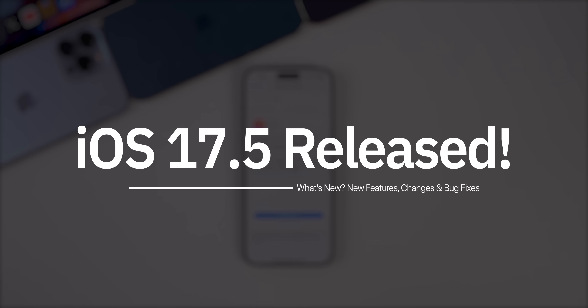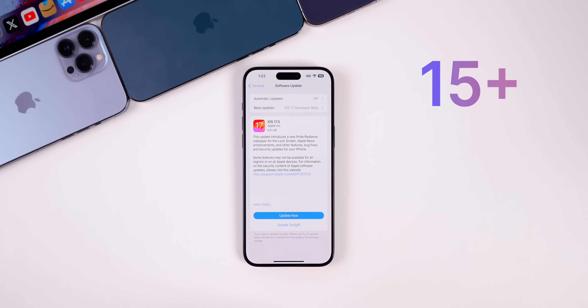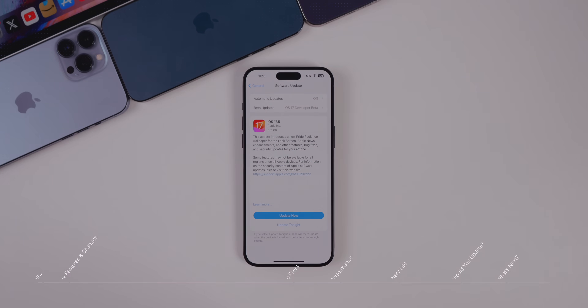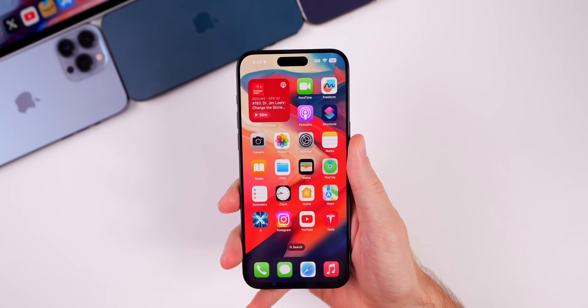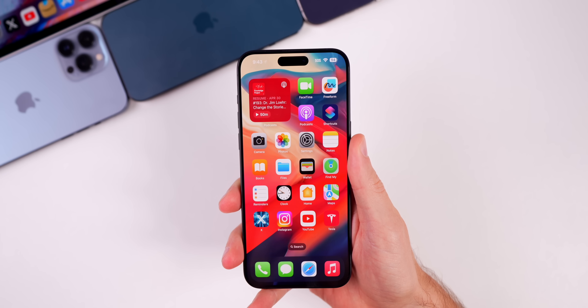Apple just released iOS 17.5 and it contains more than 15 new features and changes for your iPhone. In this video we're going to cover all of those changes along with an update on performance, battery life, and if you should update or not. First off, the podcast widget on the home screen now changes color based on the dominant color of the cover art.